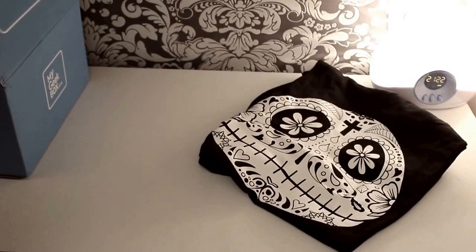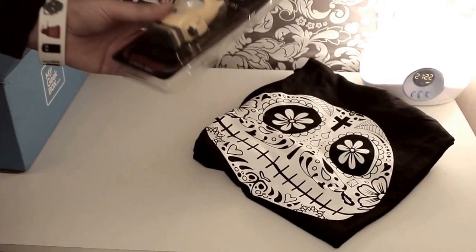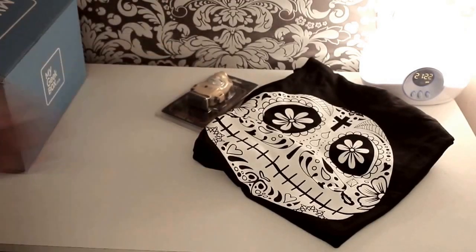Okay, what else have we got in here? We have the Transformers — what is this, a stress ball? Is that Bumblebee? Doesn't look much like Bumblebee, so it's got his colours, but oh well, that looks cool.